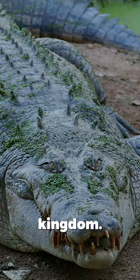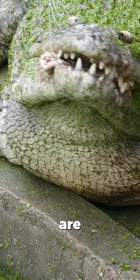The key differences? Crocs have a V-shaped snout and visible teeth when their mouths are closed, while gators sport a U-shaped snout and hide their teeth.